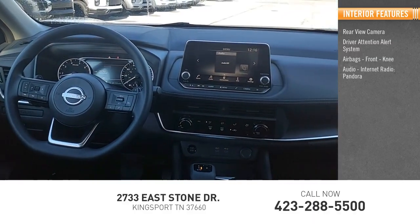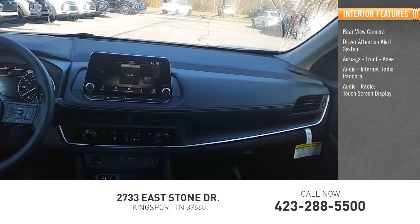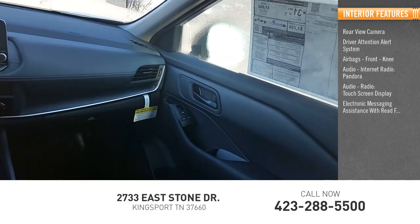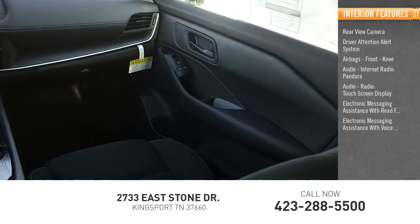Audio features include internet radio, Pandora, audio radio, touch screen display, electronic messaging assistance with read function, and electronic messaging assistance with voice recognition.